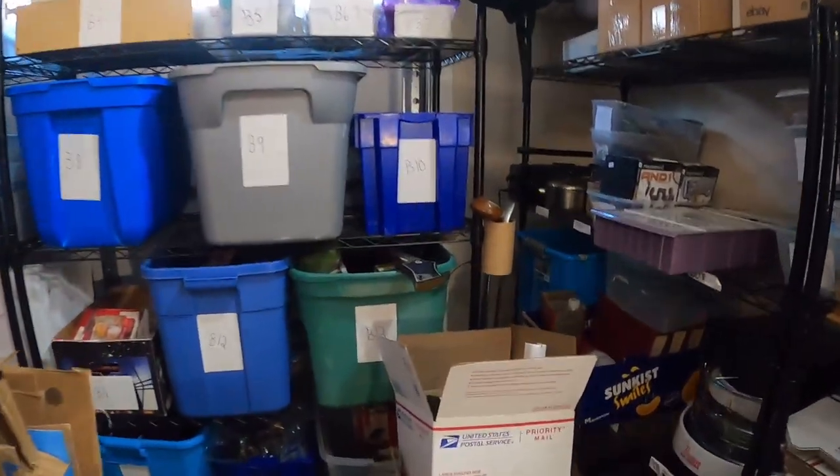I wish I could find a truckload of them, but good luck finding magazines that are 100 years old. I paid $45 for the entire box and I've sold so many of them. I sold one the other day for $175. They've sold anywhere between about $15 and $175 — anywhere in between. It's a great deal.